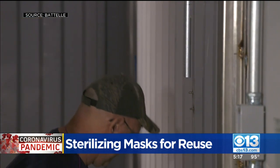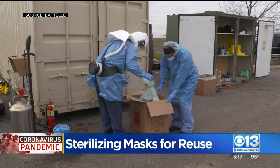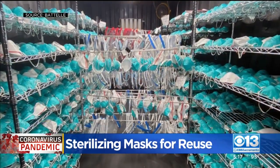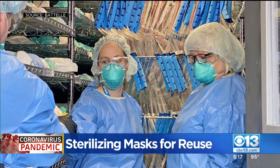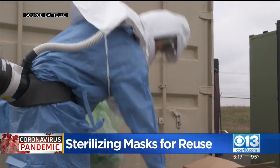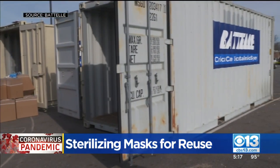This video shows a unit being assembled and put to use in Ohio. Once the masks arrive, they get unpacked and placed in big shipping containers. They are then exposed to vapor-phase hydrogen peroxide. The masks hang in the container and are exposed to vaporized hydrogen peroxide for about two and a half hours. Once sterilized, the masks sit for another two and a half hours to make sure there is no trace of hydrogen peroxide left. The masks are then marked, rebagged, and shipped back to the hospital they came from.